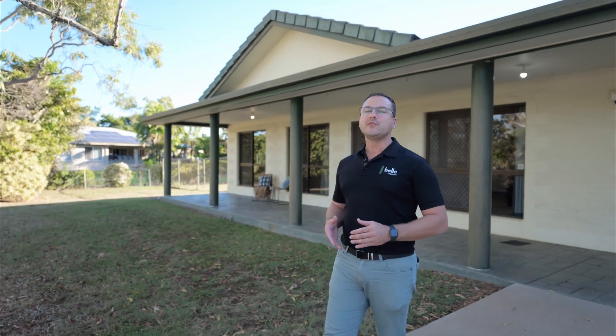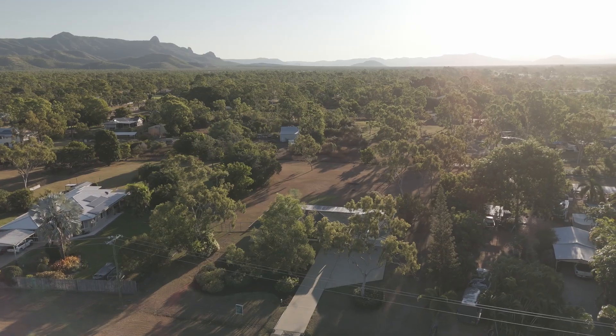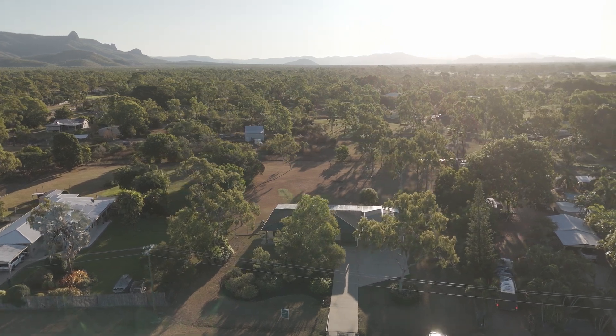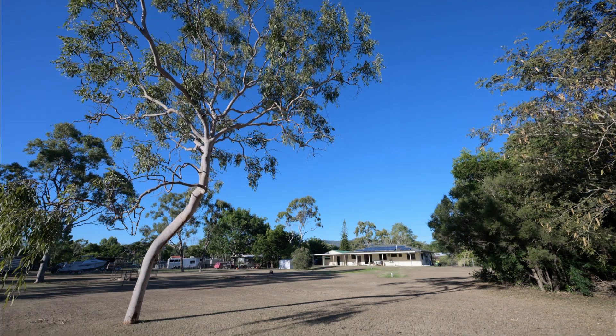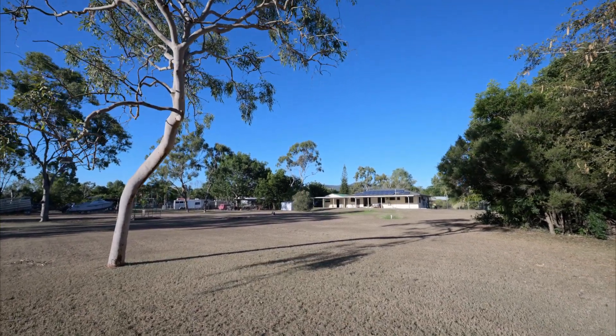With large blocks proving harder to find and more sought after than ever, this generous offering will certainly pique your interest. Make yourself at home at Shetland Place — it goes without saying, you'll find a friendly neighbourhood of horse-loving enthusiasts. There's room either side of the road to take the horses for a stroll, and the equestrian centre is just a few hundred metres down the road.